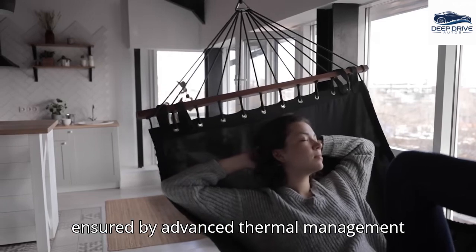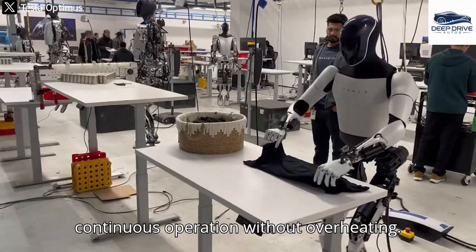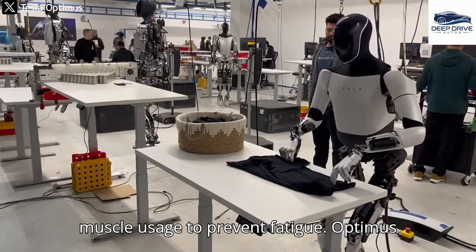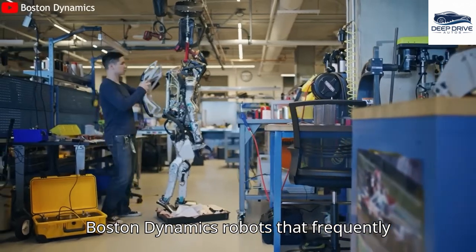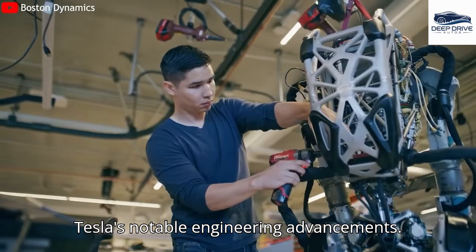TeslaBot's durability is ensured by advanced thermal management and dynamic load balancing, allowing for continuous operation without overheating. This design effectively mimics human muscle usage to prevent fatigue. Optimus can operate for weeks without maintenance, showcasing its reliability in contrast to Boston Dynamics robots that frequently require recalibration, highlighting Tesla's notable engineering advancements.